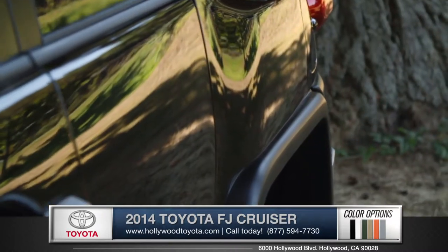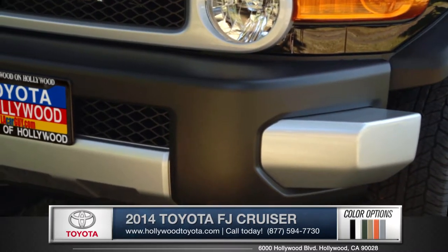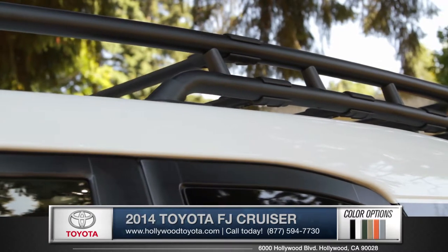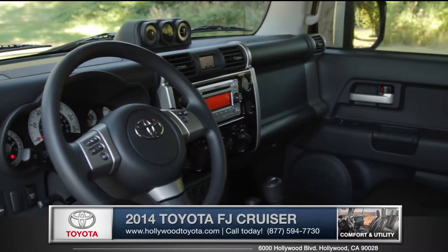Rocker molding above the wheel wells wraps around to a no-nonsense bumper, and a distinctive mesh grille is functional yet stylish, and available roof rails add functionality and an athletic look.